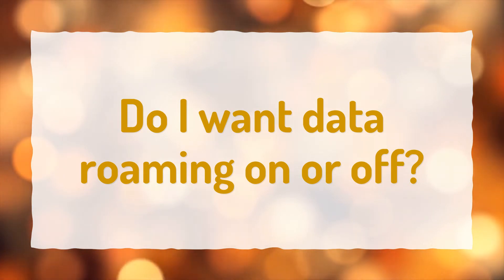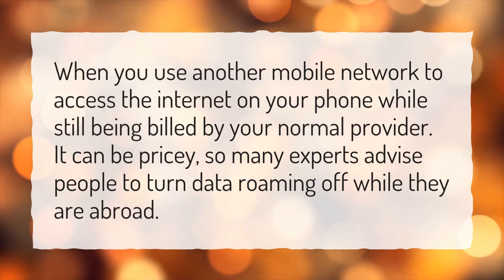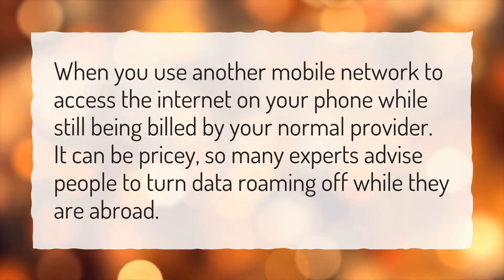Do I want data roaming on or off? When you use another mobile network to access the internet on your phone while still being billed by your normal provider, it can be pricey, so many experts advise people to turn data roaming off while they are abroad.